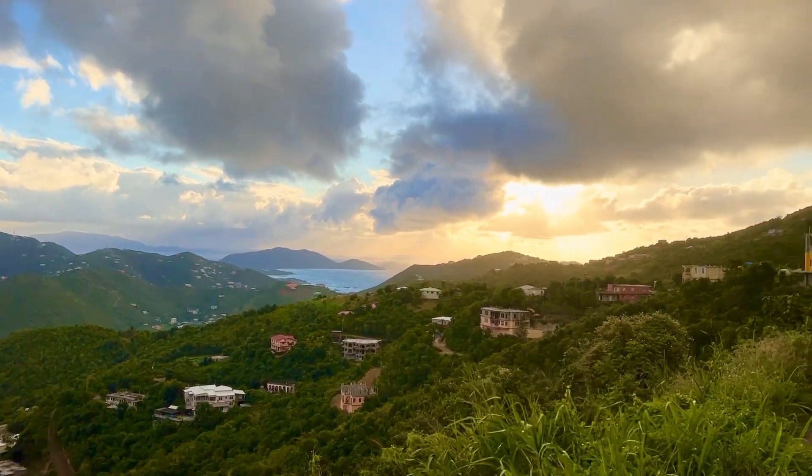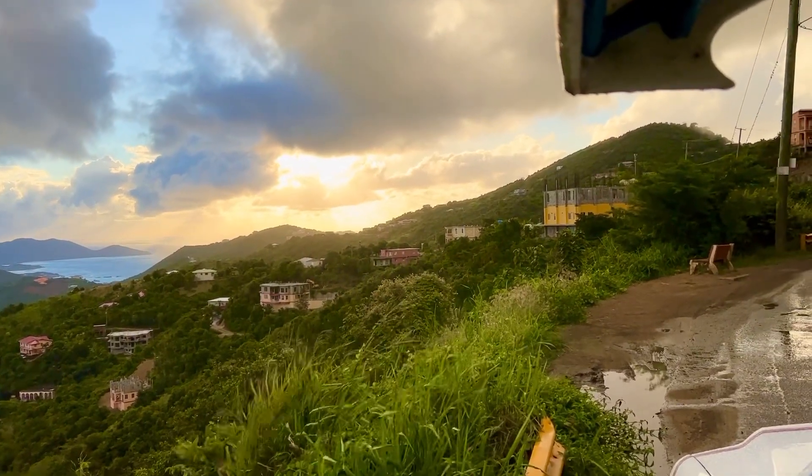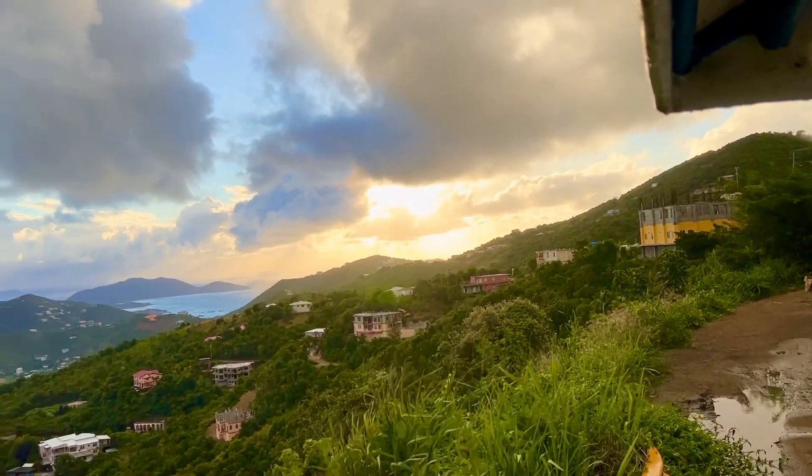There's an island off of Guana Island, which you cannot really see from here, called Anegada — the second largest island here in the British Virgin Islands.